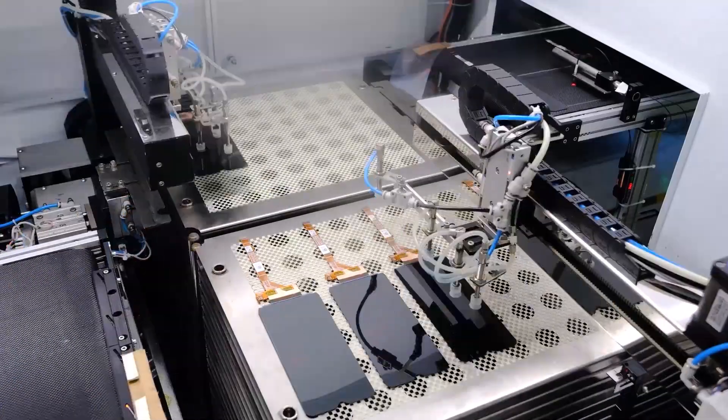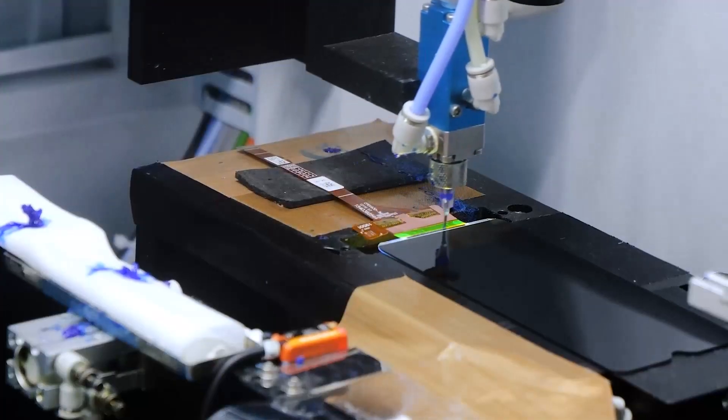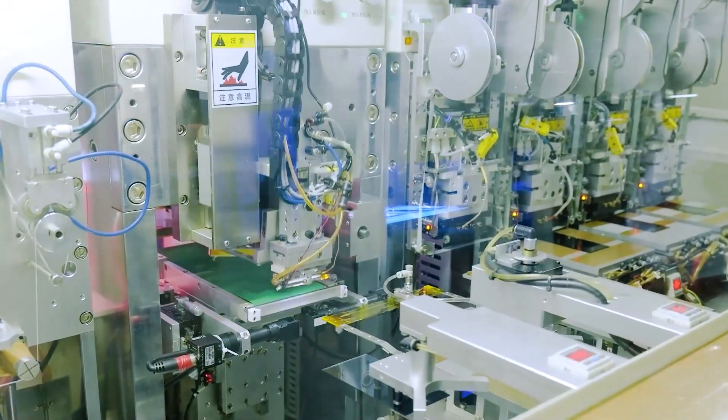Manufactured using the latest advancements in robotics and engineering technology, the F101 Pro meets the highest manufacturing industry standards.